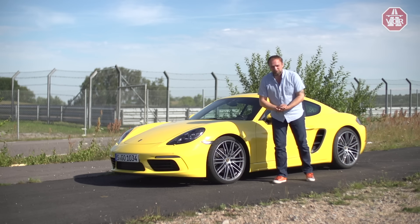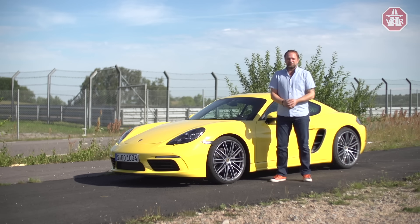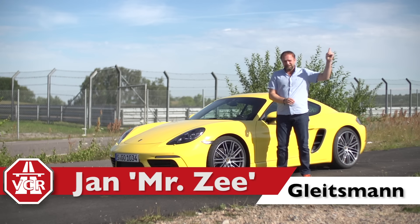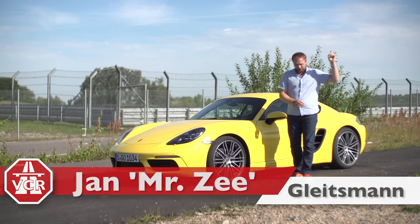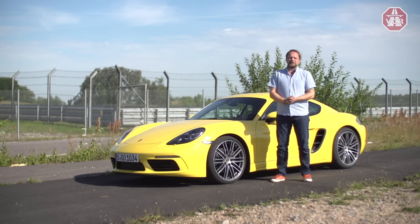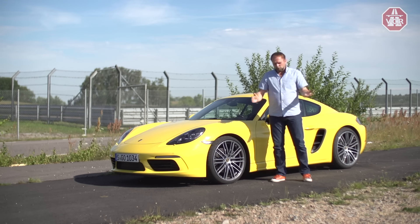Welcome to a new episode of VideoCarReview, our international branch of AusfahrTV. If you haven't seen one of our reviews yet, please make sure to check the E at the logo on the left side of the screen, because there you will find an introduction video to our format, which is useful because our format has some specialties.